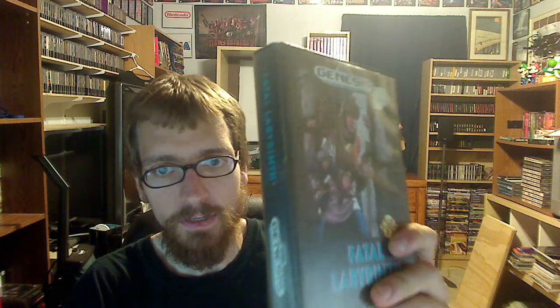I picked up some Genesis games. An RPG called Fatal Labyrinth — this is complete in box with an instruction manual. Looks kind of interesting.